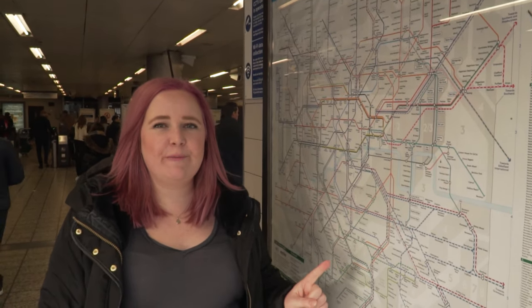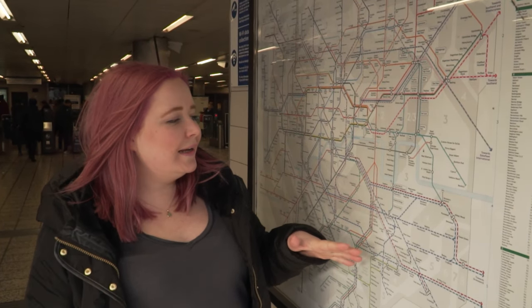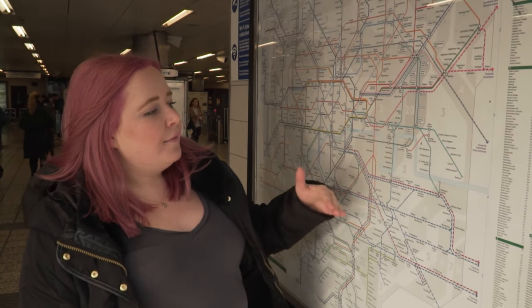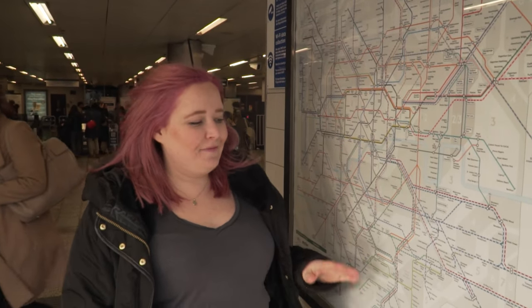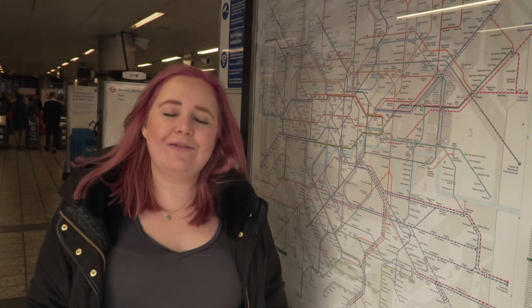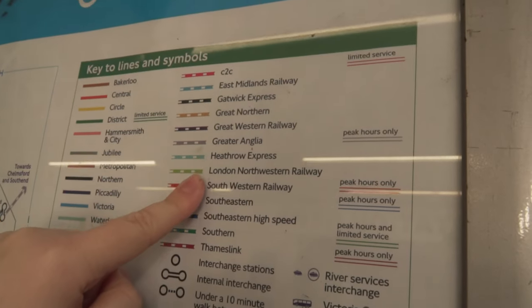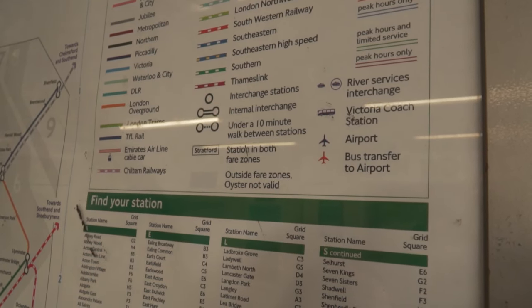To quickly explain the tube map: the solid lines mean TFL or underground only — the tube — and the dotted lines mean National Rail. Anything on this map that's in a zonal location will be included in Oyster travel. For example, you can get to Gatwick Airport and Heathrow using your Oyster card, but you can't get to an airport like Stansted as it's outside the zonal area. This map is really handy to know as it covers everything — the pricings, where you can go with your Oyster card, all the TFL lines, all the National Rail lines, and the locations of riverboats, coach stations, airports and bus transfers.